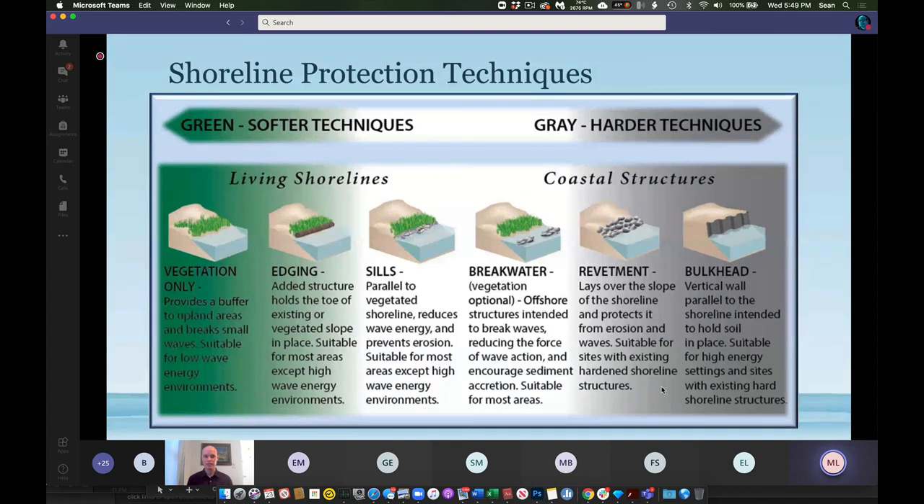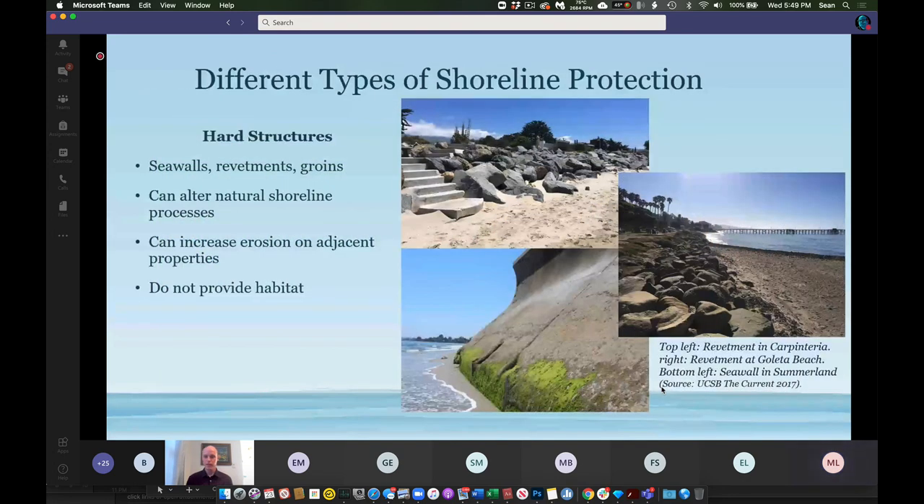Hard shoreline protection features include revetment and seawall — you may be familiar with these from the Carpinteria region. These features tend to alter shoreline processes: hard shoreline armoring cuts off the sediment connection between the coast and the land side, which can stabilize a shoreline but limits the amount of sand that reaches the beach. The result is protecting landward development while often eliminating or reducing public access and beach habitat. These kinds of structures are common along Southern California but are often difficult to newly permit, as they can conflict with the Coastal Act of 1972.